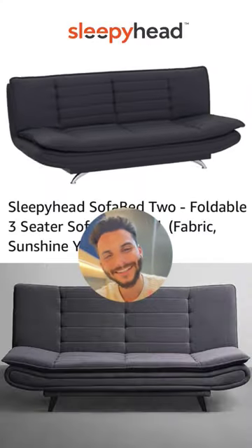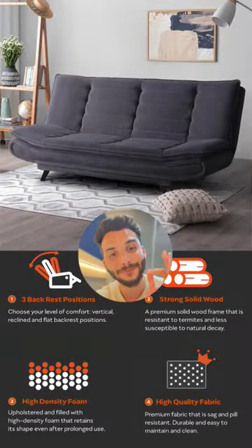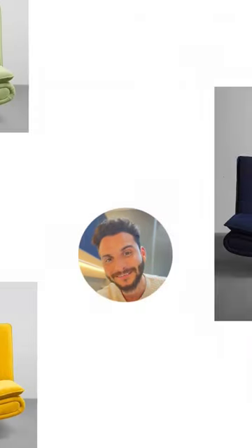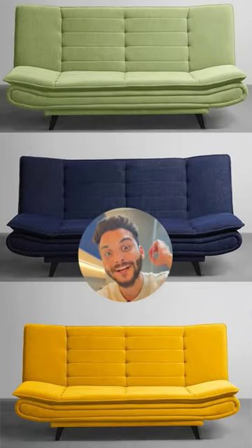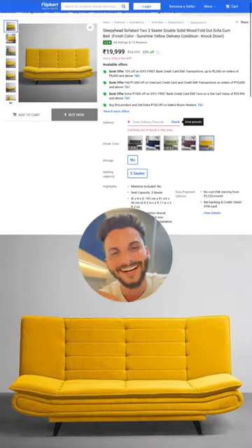Third one is the Foldable Sofa by Sleepyhead. This is also a queen size sofa cum bed and it is the best option for value for money. It has amazing fabric, amazing foam, and comes with a lot of color options. Reviews are amazing, and as for the price point — it will come out.